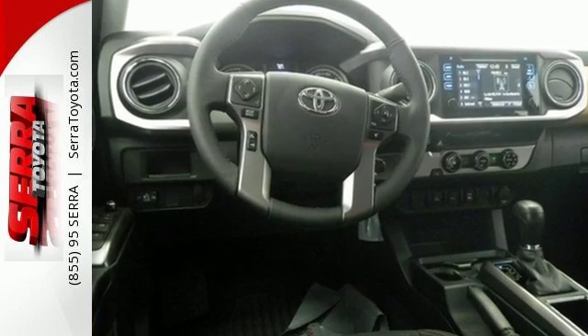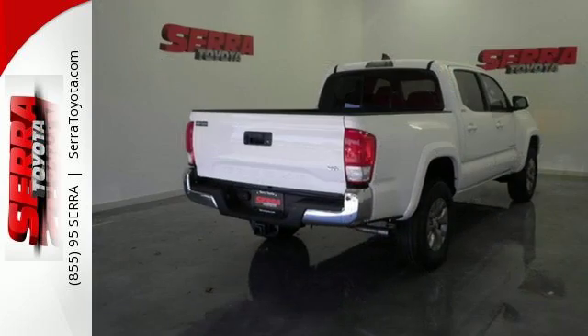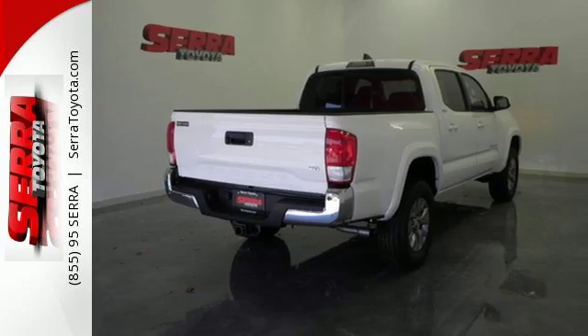This is a truck that likes a seven-day work week. Experience the capability for yourself when you come in for a test drive.